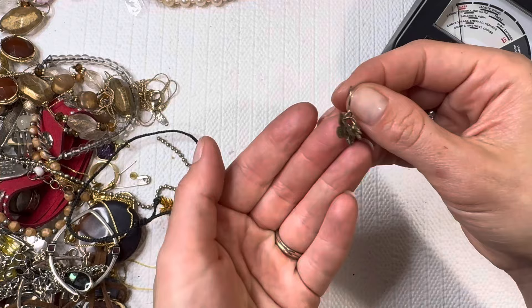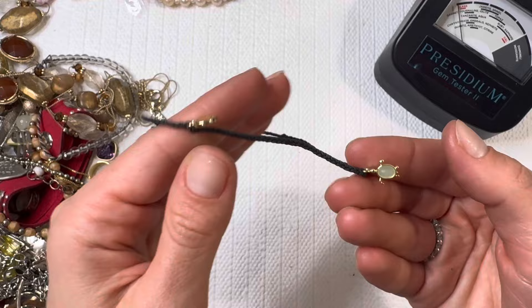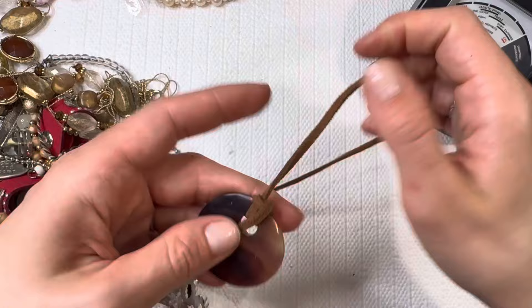Butterfly earring — lots of butterflies, just screams spring in this box. My favorite time of the year besides fall of course. Another Pura Vida, this time with a sea turtle — so cute! I'll do that one for two dollars. Dyed shell necklace — I'll do that for one dollar.